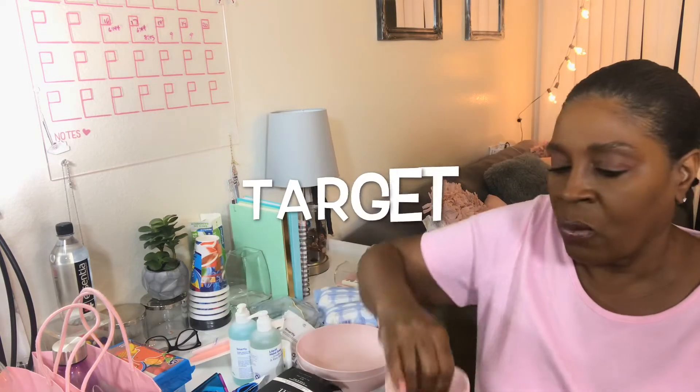The thing I've been looking for in the ELF section every time I go is the primer, because I hear the primer is comparable to some other high-end primers. So I was anxious to try that because I do prime my skin.